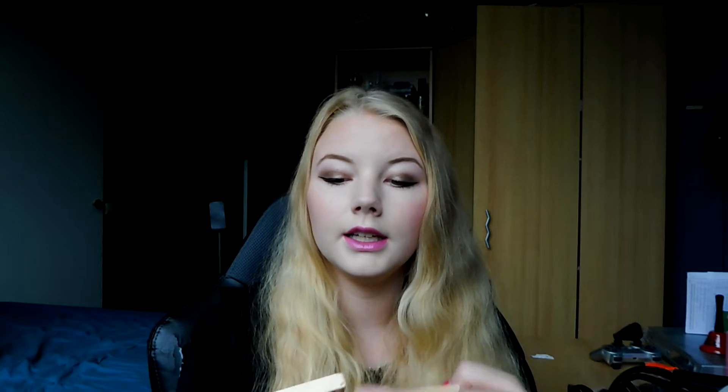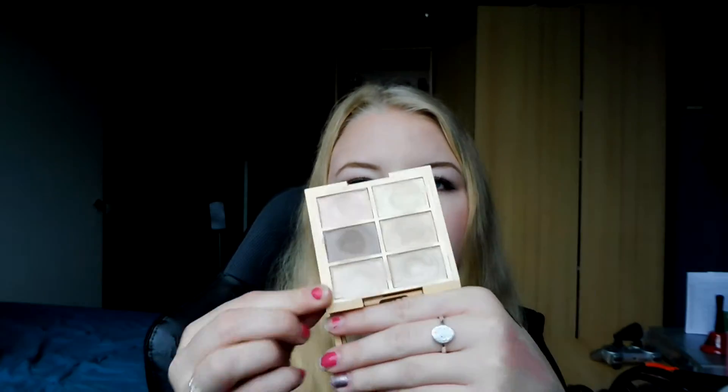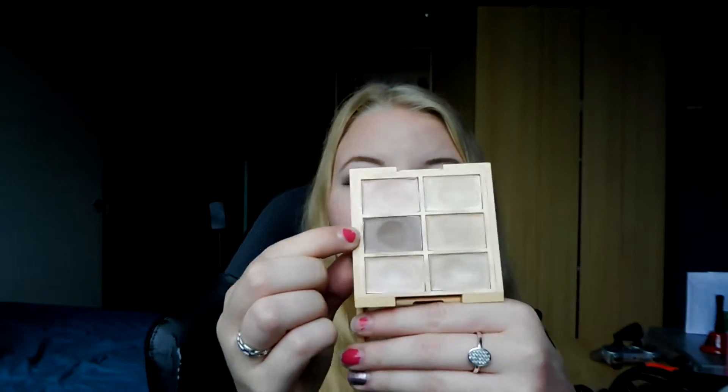The last thing I'm really loving this month is the Nex Conceal, Correct and Contour Palette in light. It comes with some beautiful concealer shades, some highlighter shades, some concealer shades, and a contour shade. This is perfect for traveling because everything is in one compact and it's not that big. It's also very affordable. I really recommend checking it out — it colors really well. I'm using the concealers, correctors, and highlighters under my eyes today.